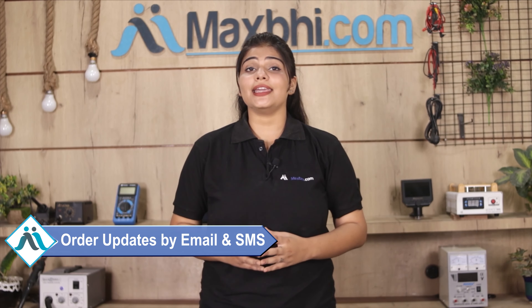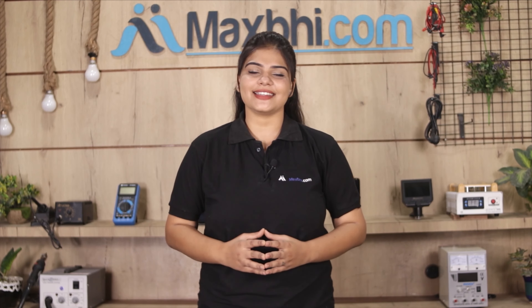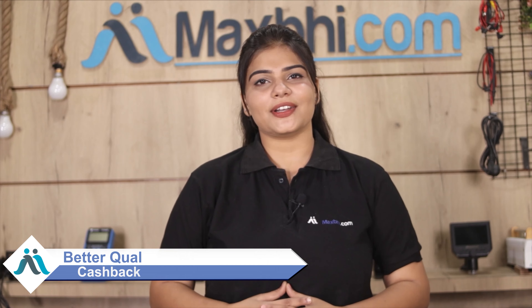And yes guys, shipping is free so you just have to pay for the product and nothing else. You will receive regular updates and tracking details by email and phone for your order status. MaxBee.com has been serving customers for 6 years with thousands of happy customers. Order now and take advantage of special cashback and heavy discounts to fix your phone with better quality parts.